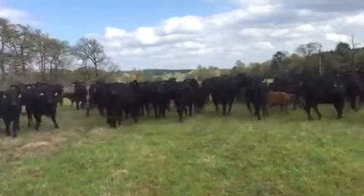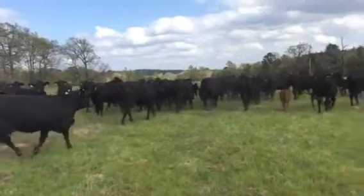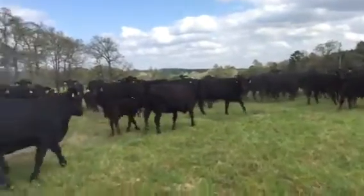I promise you, you'll wear your transmission out trying to find a commercial herd with Brangus bulls better than these on them.